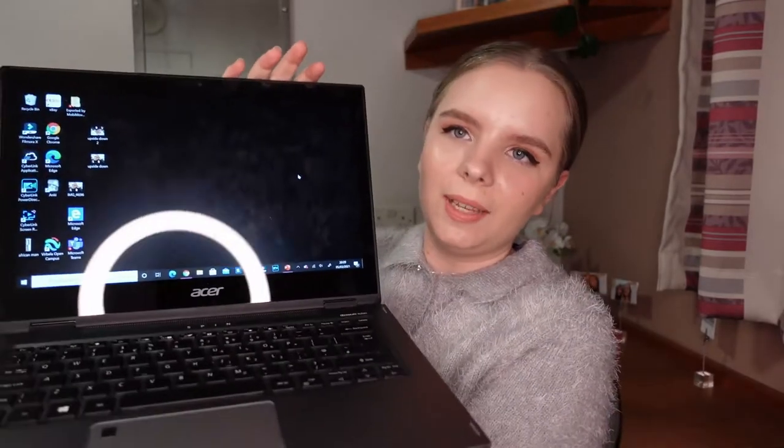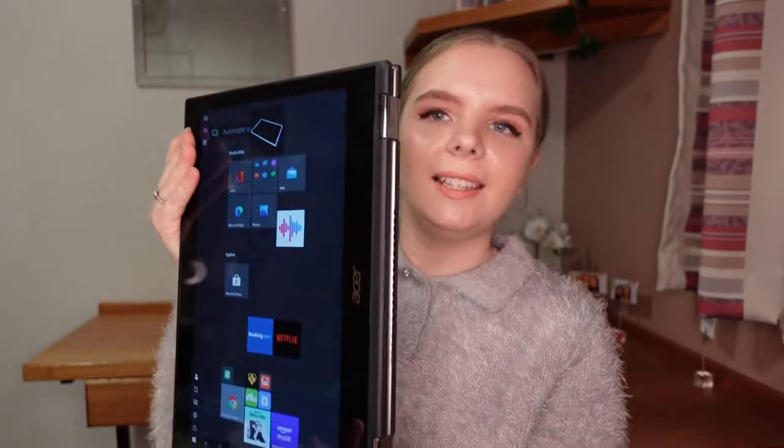The next thing in my bag — I don't usually take it on placement, I did just put it in my bag for this video because it is very important — and that is my laptop. I have the Acer Spin and it is so cool. It can be a normal laptop or, as the name suggests, you can spin it round and it is a tablet.